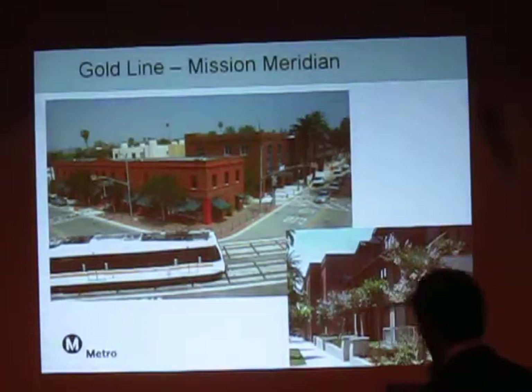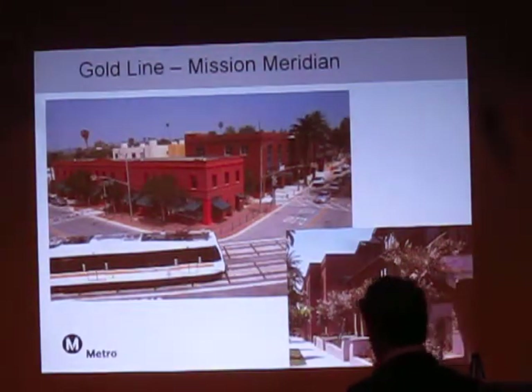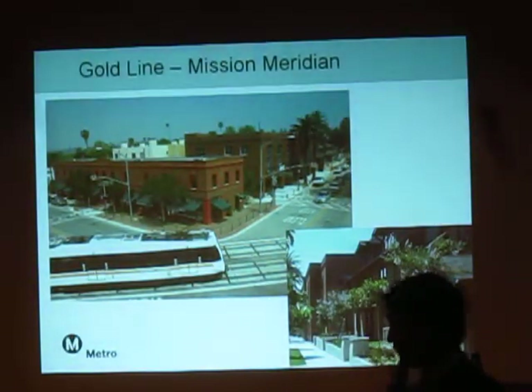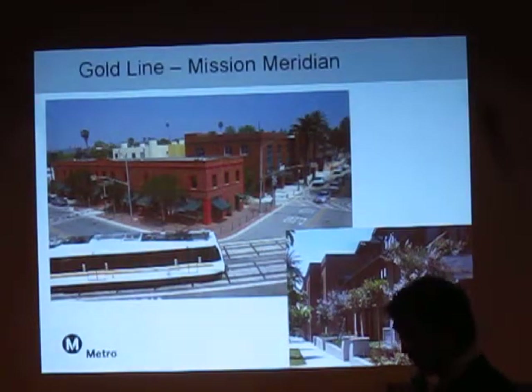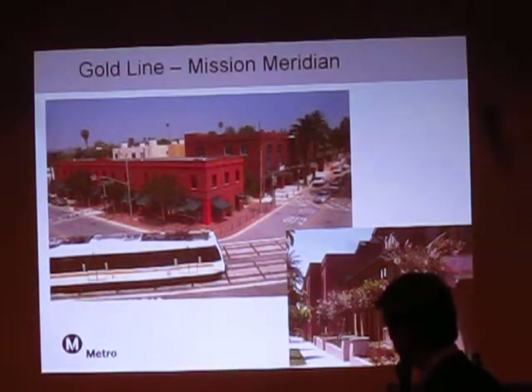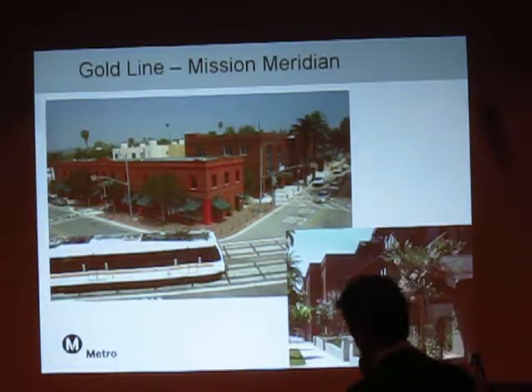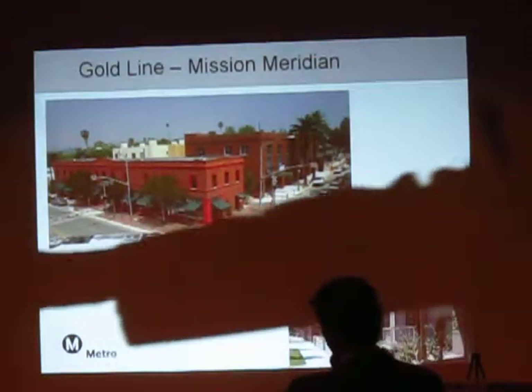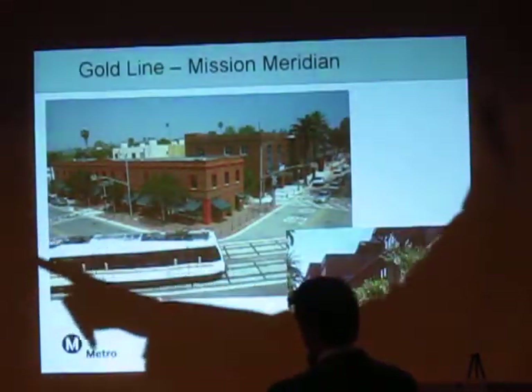This slide is in here to give you an example of a project that is not a joint development project at all — it is a TOD project. It is located at what is now called South Pasadena; it used to be called Mission. This project involves single-family homes constructed by a developer adjacent to our transit station, which is over here across the street.